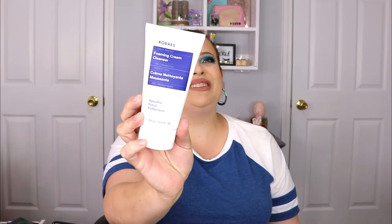The next item is one of my absolute favorite cleansers — never bad to have a backup since I use it daily. This is the Cores foaming cream cleanser. I love their cleanser so much; it gets all the dirt and makeup off without leaving my skin feeling dried out. So excited this is in here — definitely a plus.